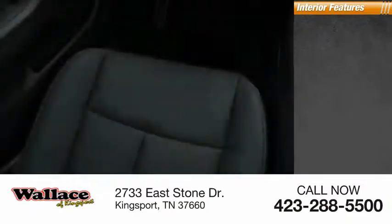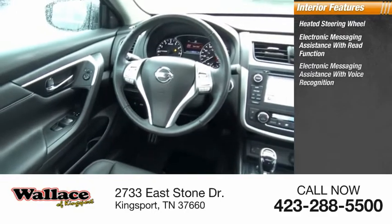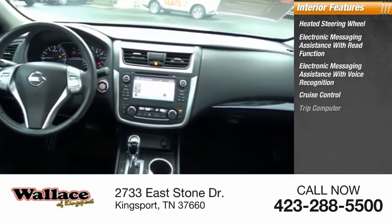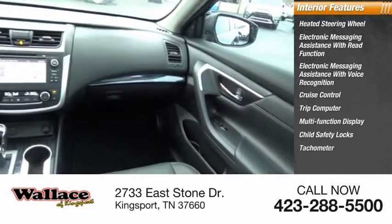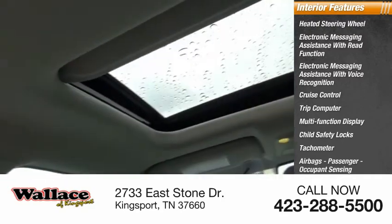Inside you'll find a heated steering wheel, electronic messaging assistance with read function, electronic messaging assistance with voice recognition, cruise control, trip computer, multifunction display, child safety locks, tachometer, airbags, passenger occupant sensing deactivation, and one-touch windows.